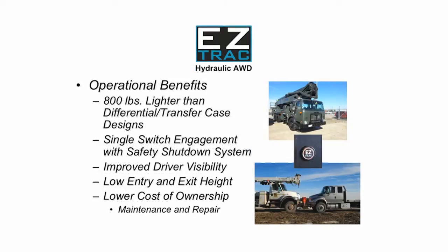With approximately 800 pounds less weight than differential and transfer case designs, reduced tire scuff from the elimination of wheel end wind-up, and an integral safety shutdown system designed to eliminate destroying major components in the case of system failure or operator abuse, EasyTrack reduces the typical all-wheel drive cost of ownership through the reduction of preventive maintenance and repair expenses.